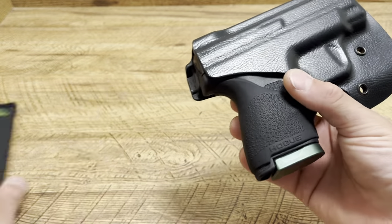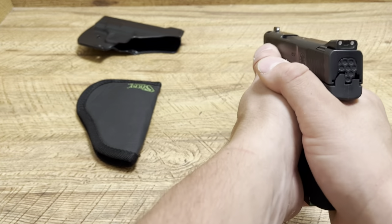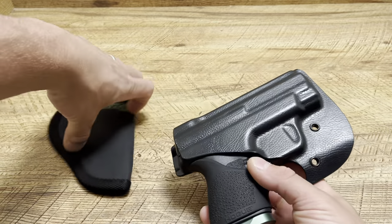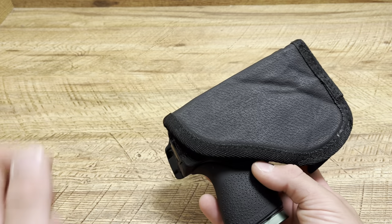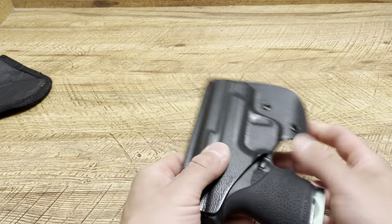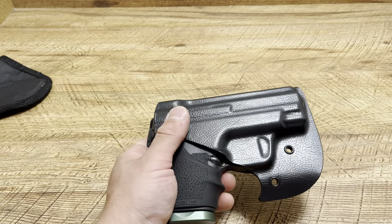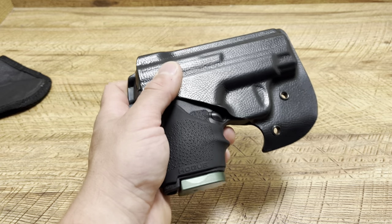Sometimes the holster stays in your pocket; other times it goes flying, which is almost like a distraction. Say you're being held at gunpoint and they're shaking someone else down and you get a chance to draw — the holster may go flying, they may look over like 'what's that commotion,' and boom, you have your opportunity to defend yourself. Now, it is bigger — I'm a little biased because I love this holster — but this can bend and curl to fit your body, where the Vetter is kydex, so it has a larger footprint.